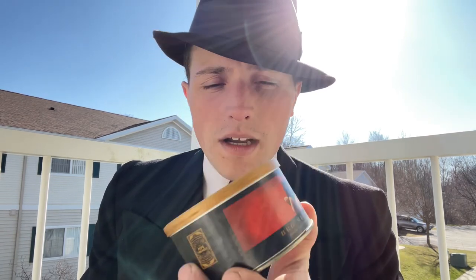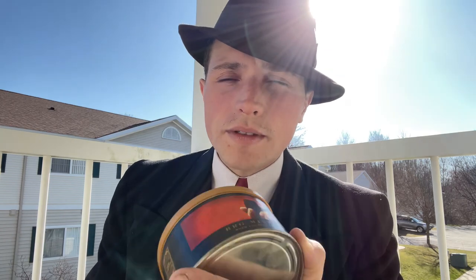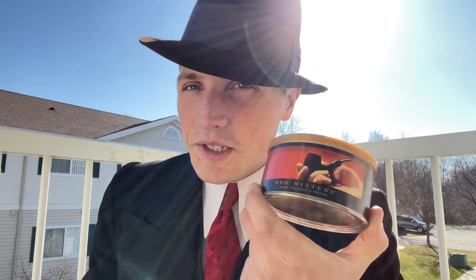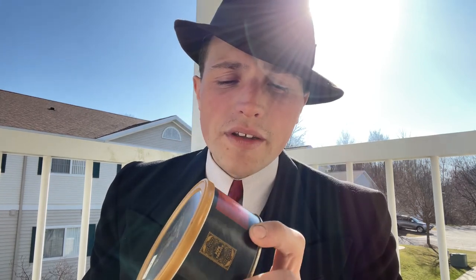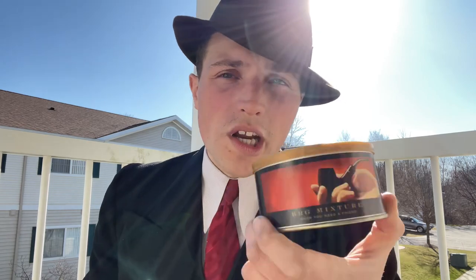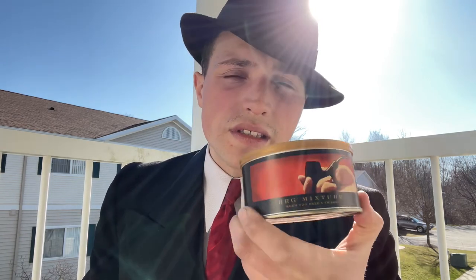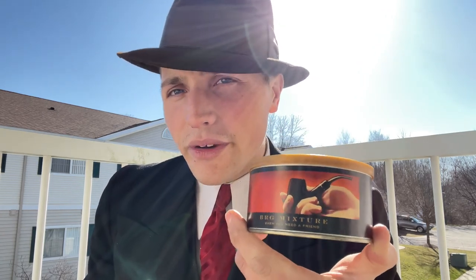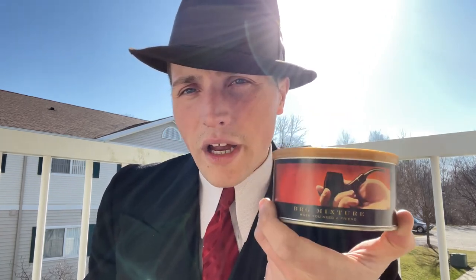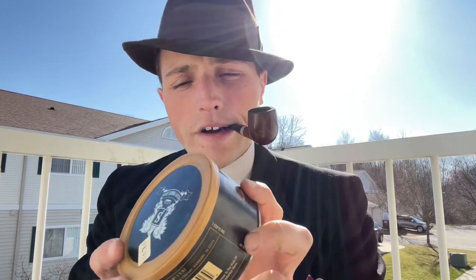The next two tins: I got a Sutliff Private Stock blend — it is Briggs Mixture. I do have the original Briggs Mixture, but I was also curious to try the Private Stock version from Sutliff. They've discontinued this, so it makes these tins kind of rare to find. I'll have to do a comparison video with the original and the Private Stock version.